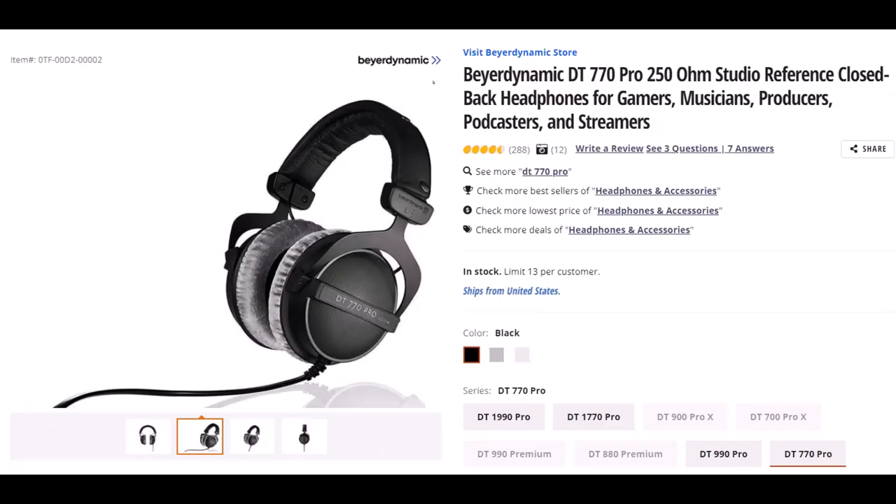Beyerdynamic — not sure if I said that right — this is the DT770 Pro 250 OHM Studio Reference Closed Back Headphones. I wear headphones basically every day for a large part of the day; they are important to me, so I've gone through many different kinds. I've had these for some time and they've worked quite well. They fit over my ears and I'm still able to put my glasses on under the headphones without them pinching too tight and giving me a headache, which is nice. The quality of the padding is good and has lasted — they haven't gotten torn up.